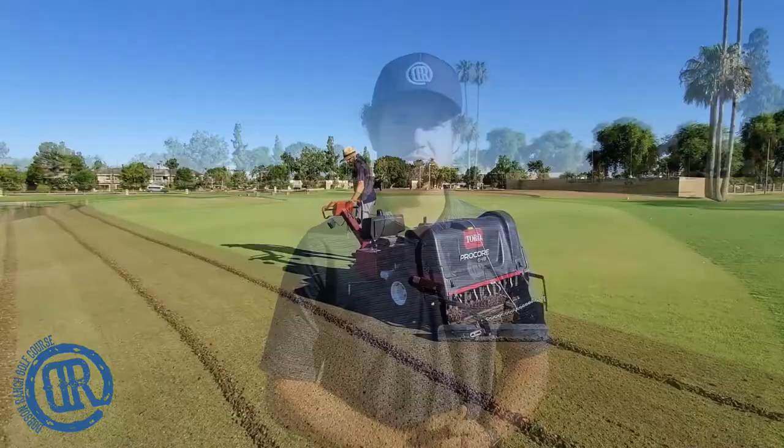Hey everybody, Drew at the ranch here coming to you live. It's another beautiful day and you can see behind me our awesome maintenance crew has got our yearly maintenance going on on the greens and some of the fairways.